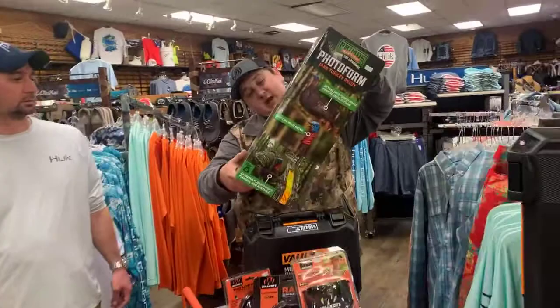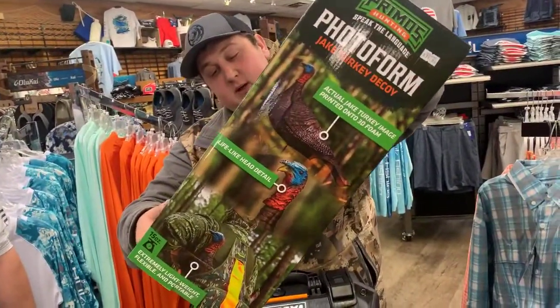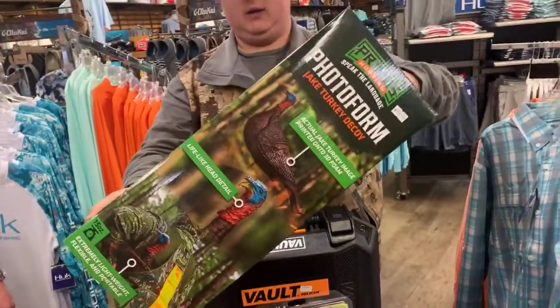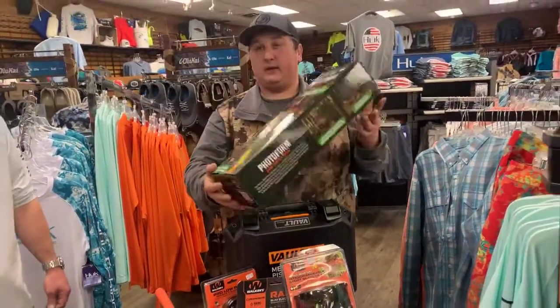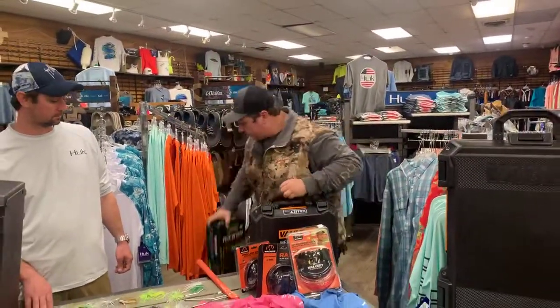Another one Primo's came out with is a Jake decoy - super realistic. It actually has an actual image of a Jake on this decoy, so it's going to be super realistic. It's also a good affordable decoy. We also got a bunch of other turkey stuff including small Primo's calls and things as well.